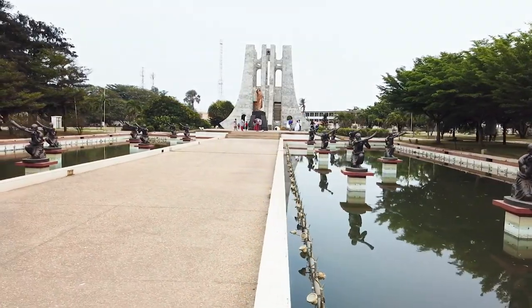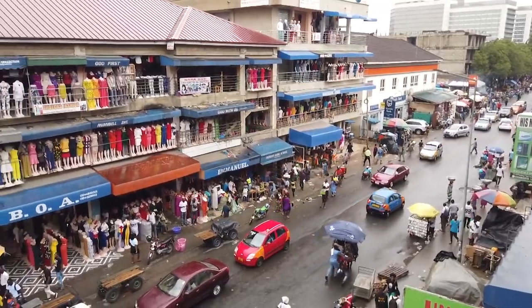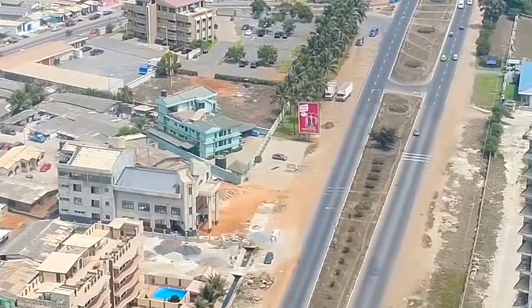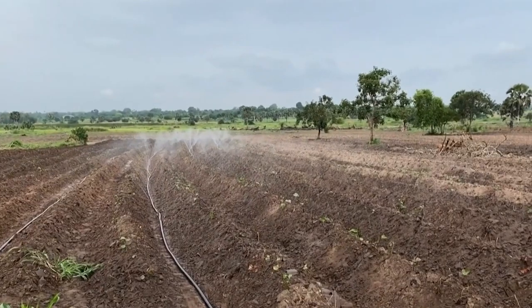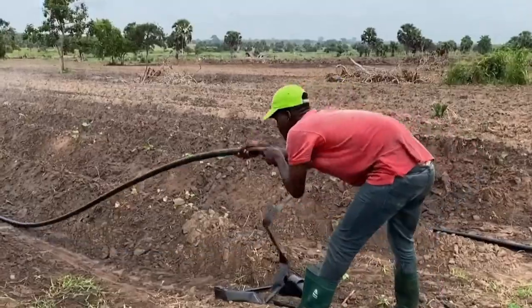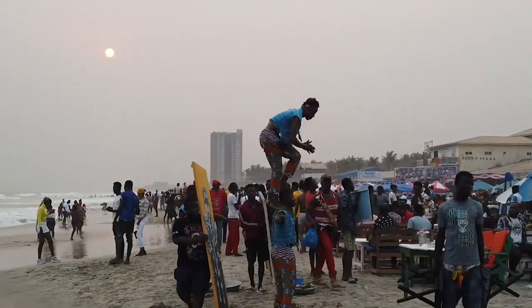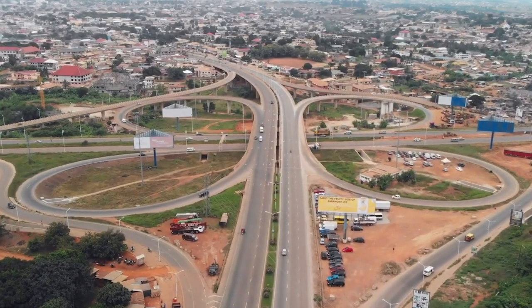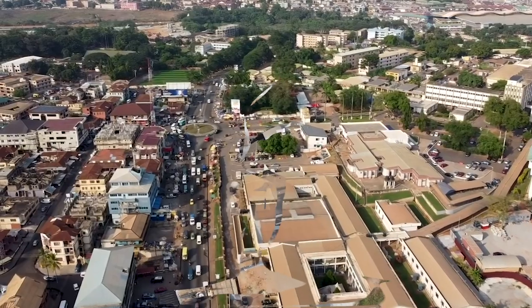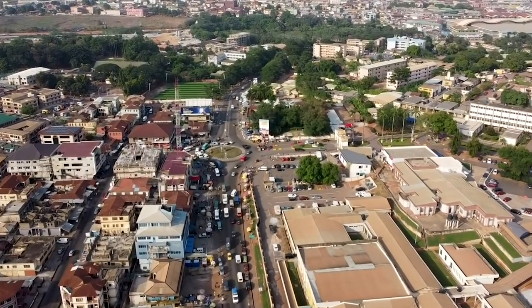Ghana, like most West African countries, faces significant environmental issues due to its reliance on natural resources for economic development. To facilitate increased cocoa production, large swaths of deep forest have been removed. Localized land degradation and water contamination are caused by mining. A fourth of the population lives along the limited beach strip. In today's video, we will be giving reasons why we think Ghana has got a lot of riches and how these riches are contributing to the growth of the nation.